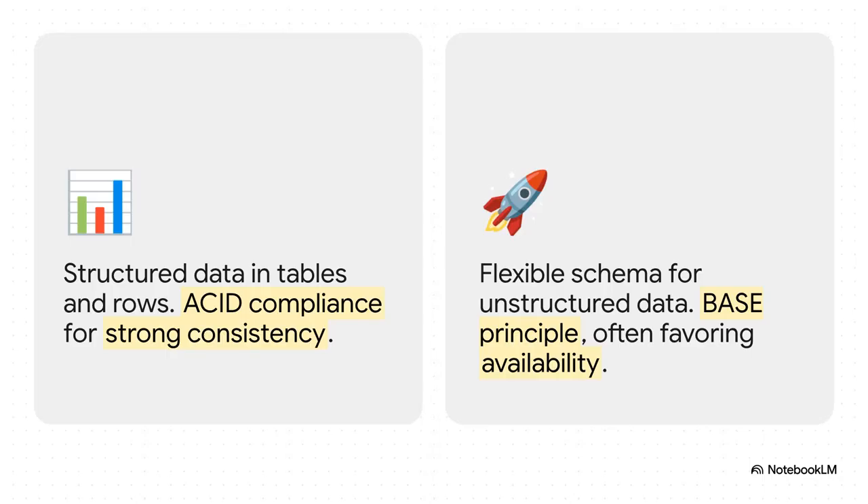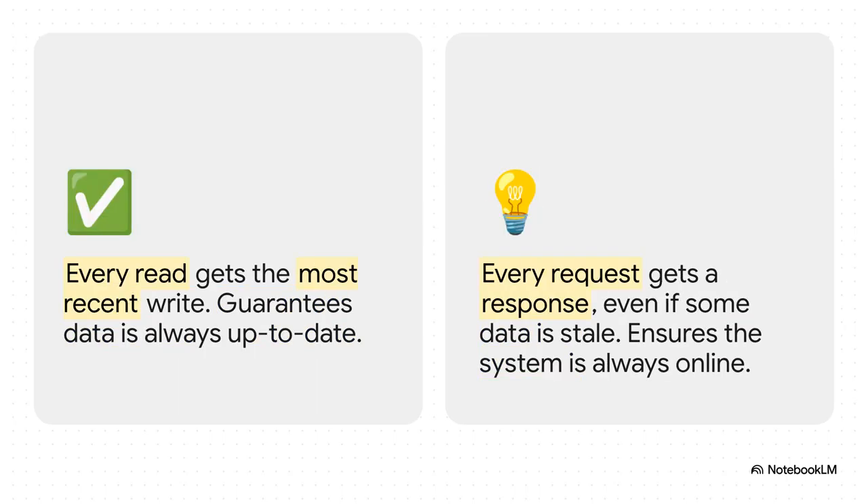For example, in your wrap-up you could recap a big decision like your database choice and say something like: 'We went with a NoSQL database mainly because its flexible schema is perfect for our data and it's built to scale out horizontally. A key trade-off is that we're giving up the strict ACID compliance you get with SQL for this more flexible model.' That leads right into another classic trade-off: consistency versus availability. Did you make sure every user sees the absolute latest data every time? Or was it more important that the system is always online, even if the data is a split-second stale? Saying 'for our news feed, we chose to prioritize high availability' shows you get these real-world compromises.